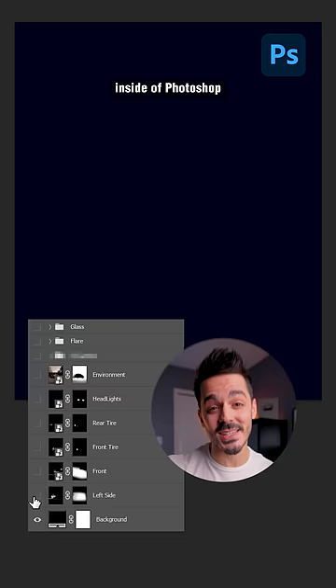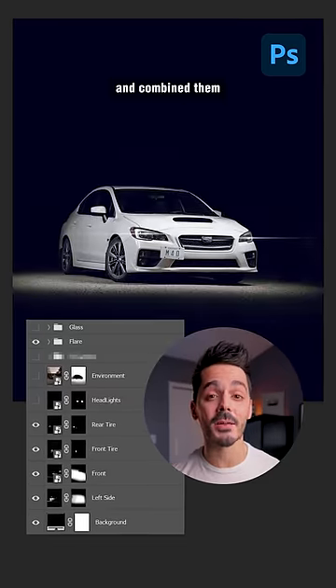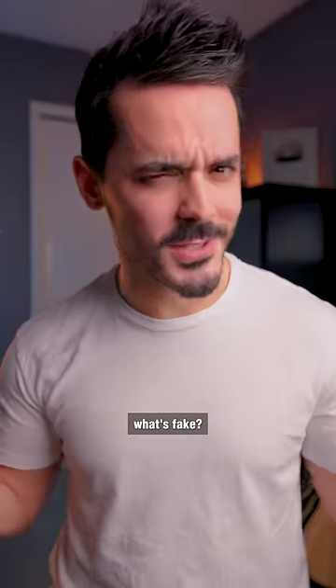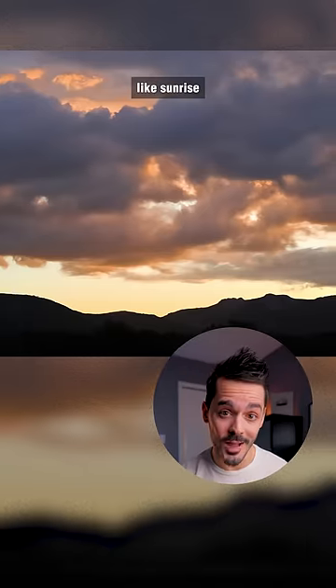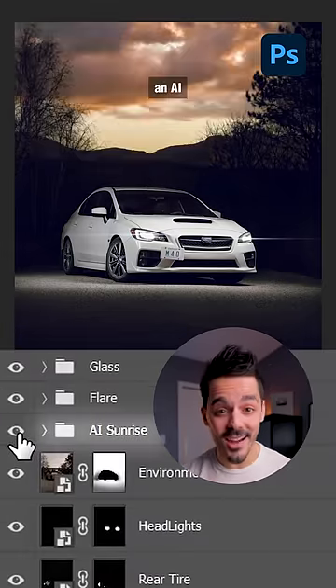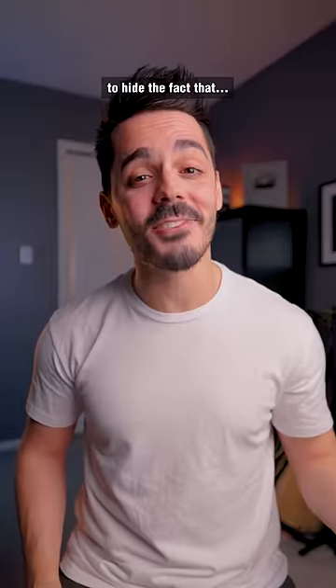Then I opened up all the photos inside of Photoshop and combined them using masks. So then what's fake? Well, each of these photos was shot at midnight. So to make it look like sunrise, I actually used an AI-generated landscape to hide the fact that...